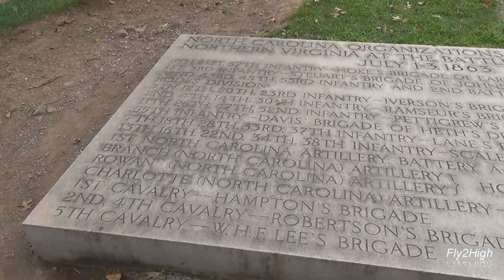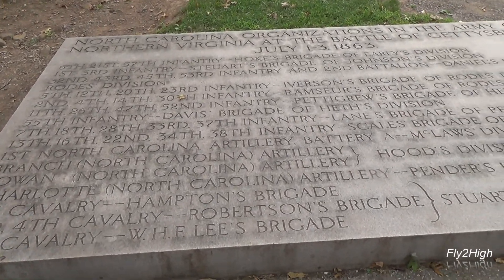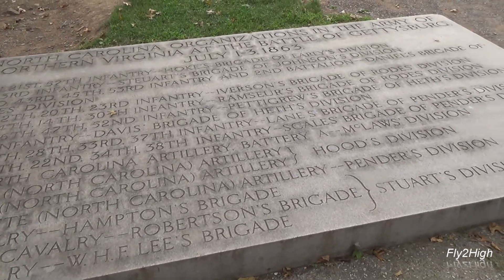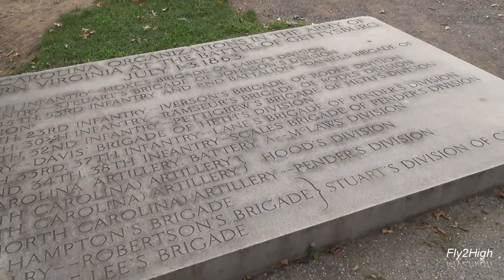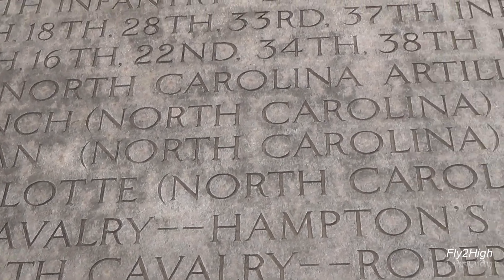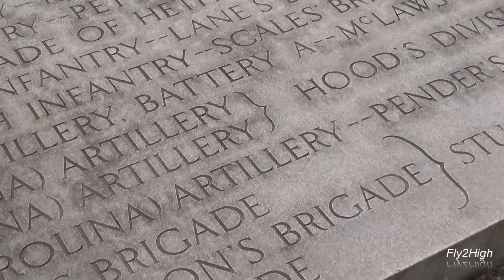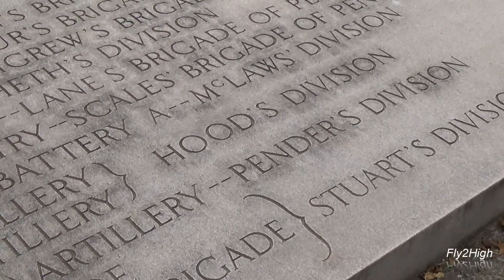I am now on the opposite side of the battlefield, in the Confederate lines. This marker is where units of North Carolinians were positioned on that fateful day, including the Charlotte artillery that was part of Pender's division, which took part in the bombardment of the Union line that started at 1 p.m. ahead of Pickett's Charge.